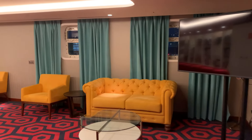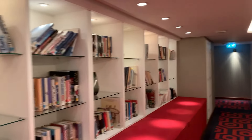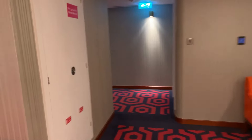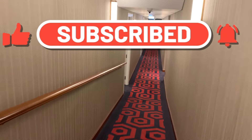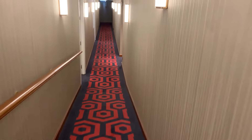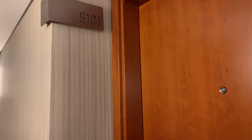I took the elevator to the sun deck. That's where my room is. I walked through here a few times — it's a little confusing if you don't know where you're going. The lights come on as you walk through the hallway. Room 8101.